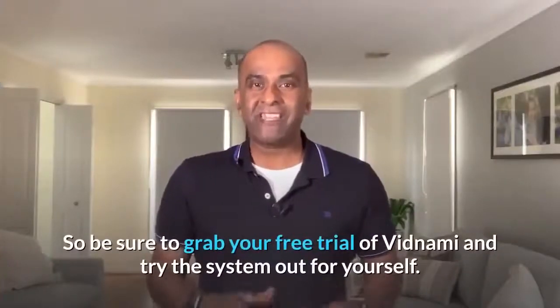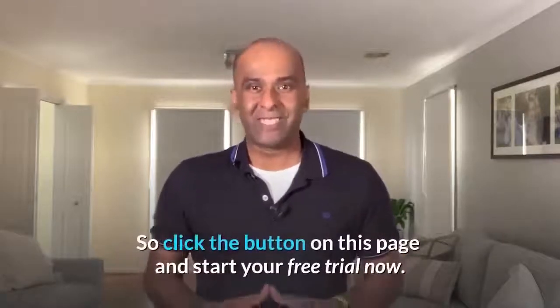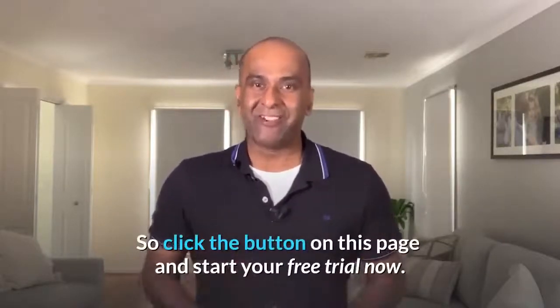So be sure to grab your free trial of Vidnami and try the system out for yourself. Click the button on this page and start your free trial now.